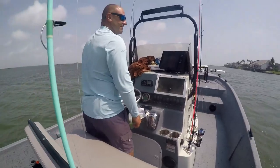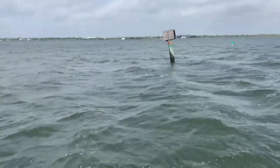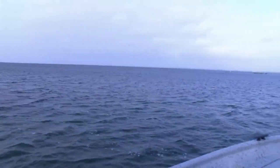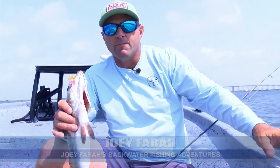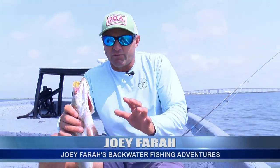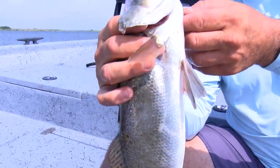Today we're heading out on Laguna Madre. The Laguna Madre and Baffin Bay Complex is what they call a hyper saline environment, which is about five times saltier than the Gulf of Mexico. That keeps the number of big game species down, so species like redfish and speckled trout are able to flourish.